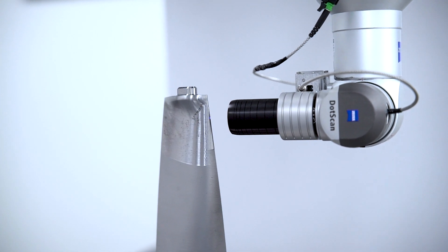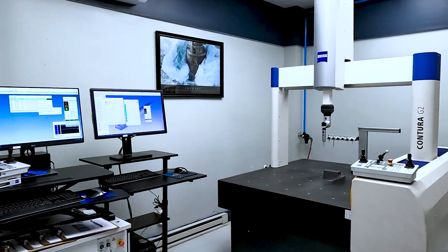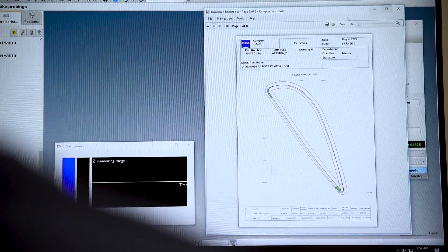The rotary table allows one continuous probe position, so you have a lot more accuracy, especially once it translates into the BladePro software.